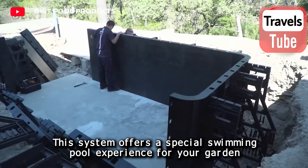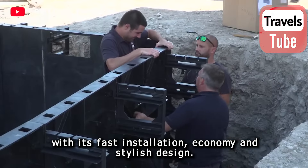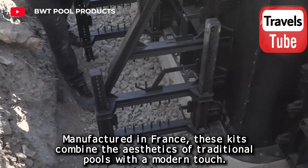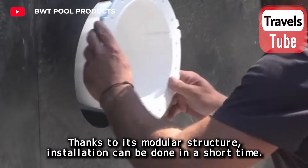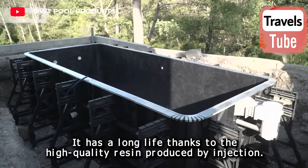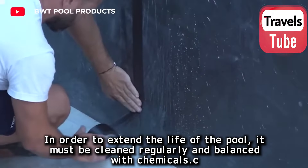This system offers a special swimming pool experience for your garden with fast installation, economy, and stylish design. Manufactured in France, these kits combine the aesthetics of traditional pools with a modern touch. Thanks to its modular structure, installation can be done in a short time and it is more cost-effective than traditional pools. It has a long life thanks to high-quality injection-produced resin, and must be cleaned regularly and balanced with chemicals.